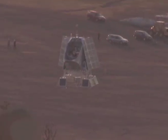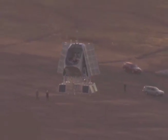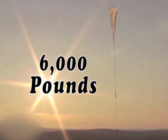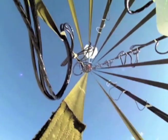Our 40-million-cubic-foot volume balloon can lift up to 6,000 pounds — that's like one and a half Ford Explorers. Imagine picking up mom's SUV and launching it into the stratosphere.